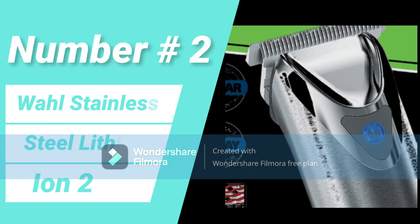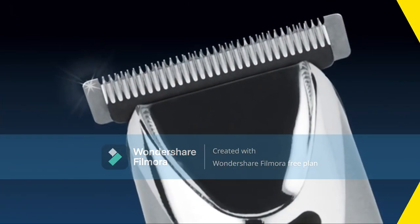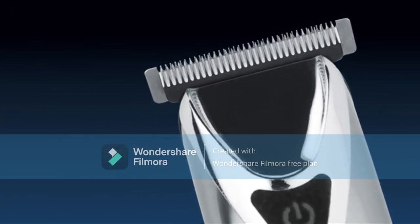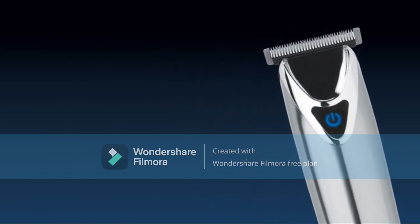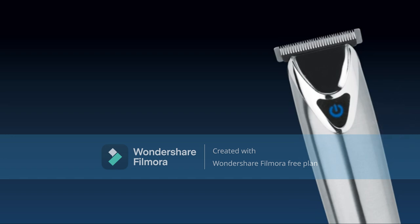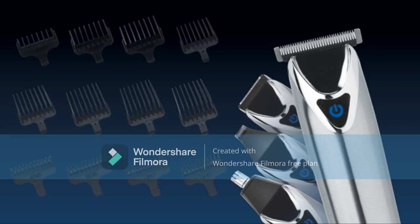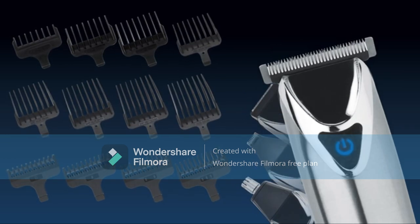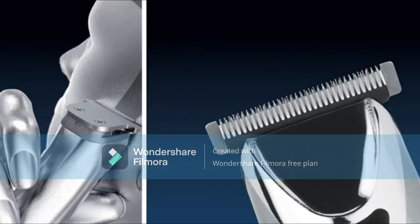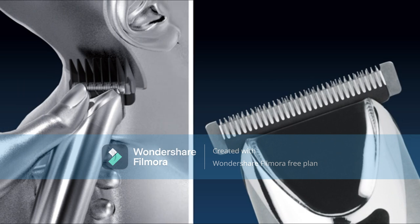Number two: Wahl Stainless Steel Lithium-Ion 20+. This trimmer offers a much superior trim for beards of any length, mainly due to its self-sharpening stainless steel blades. It also comes with a T-blade which makes shaving off your long beard really easy. If you like shiny, the Wahl Lithium-Ion Plus is one of the shiniest beard trimmers available — the stainless steel seamlessly wraps around the handle giving it a high-end look.